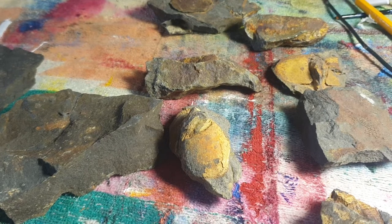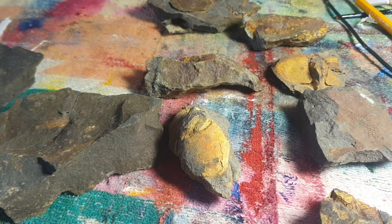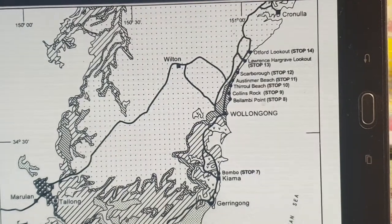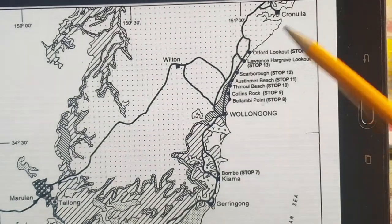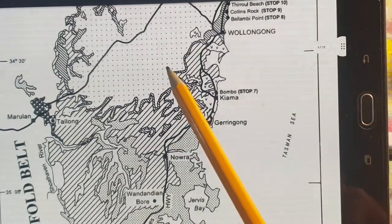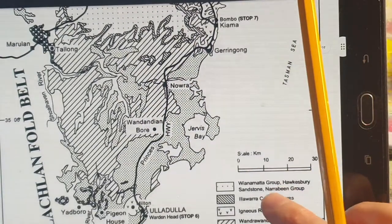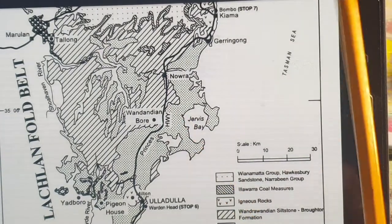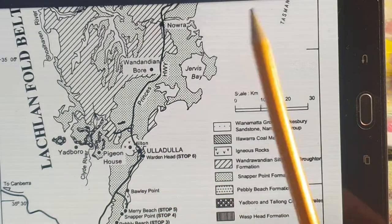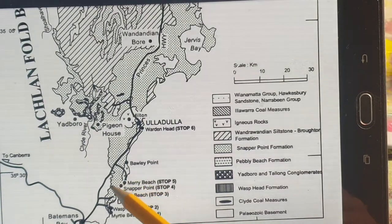So basically those are the fossils from Dolphin Point — the Snapper Point Formation, which occurs over quite a large area. Here we have a geological map of the area. This is Wollongong, but we need to go south to get the relevant information. You can see this is all part of the Sydney Basin, and you have all different types of rock. You need to go down past Jervis Bay to Ulladulla, and Snapper Point is down there.